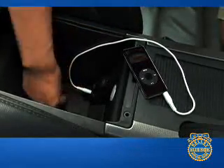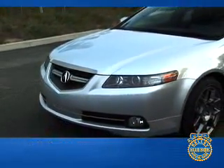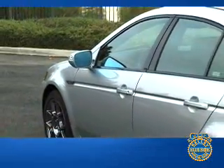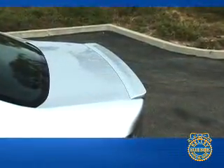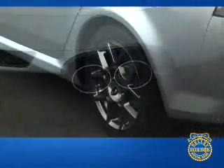Among our favorite features is the TL's navigation system. With voice activation, Zagat restaurant reviews, real-time traffic information, and a rear-view camera, the nav system provides the driver with genuinely useful information. We also like the 5.1 surround sound DVD audio system. The 8-speaker, 225-watt system sounds impressive and includes an MP3-capable CD changer and auxiliary input for portable music players.